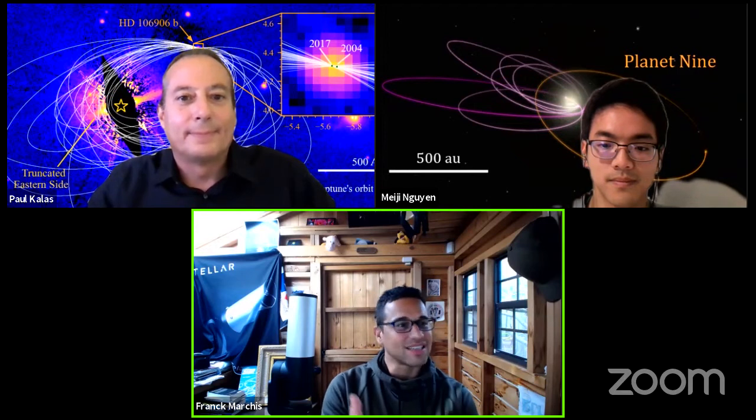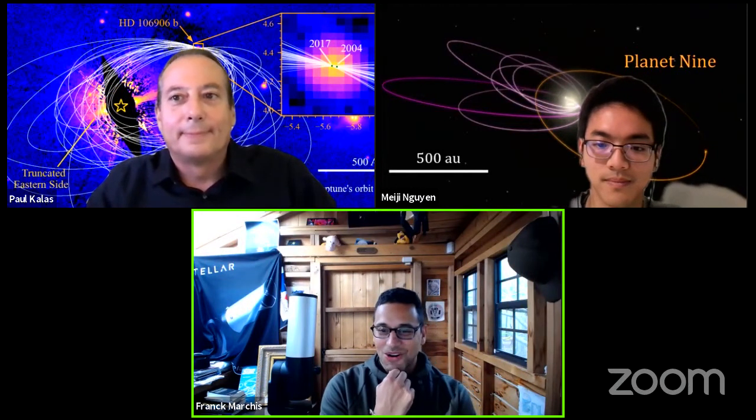What we may have seen is the equivalent of Planet 9 in another solar system. How did this system form? Why is this planet inclined? What hypothesis do you have for this exoplanet — let's call it Exoplanet 9 instead of HD 106906b — and what can it tell us about our own Planet 9?